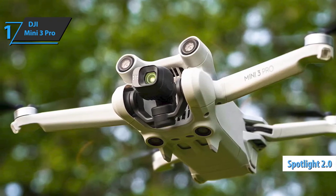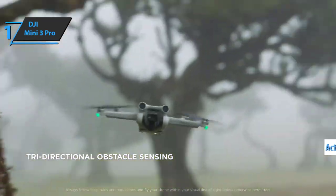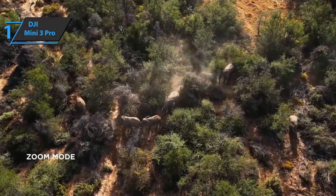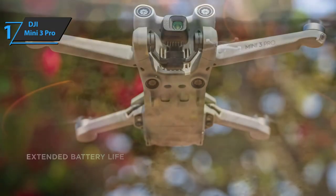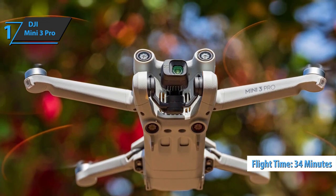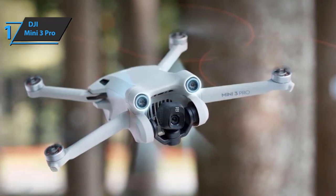Active Track 4.0 allows the drone to follow subjects, and Quick Shots creates original effects easily. The DJI Mini 3 Pro also gains safer flight capabilities including three-way obstacle detection with sensors on the front, back, and underside. Thanks to its aerodynamics, this model delivers up to 34 minutes of flight and up to 47 minutes with the Intelligent Fly Battery.